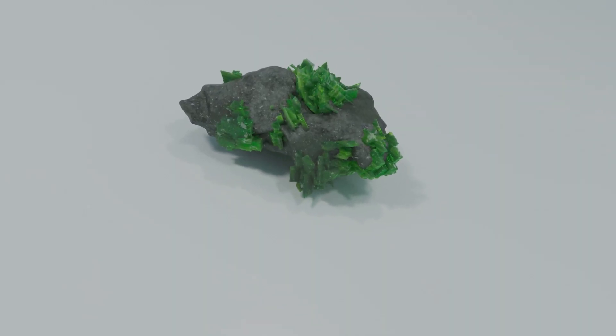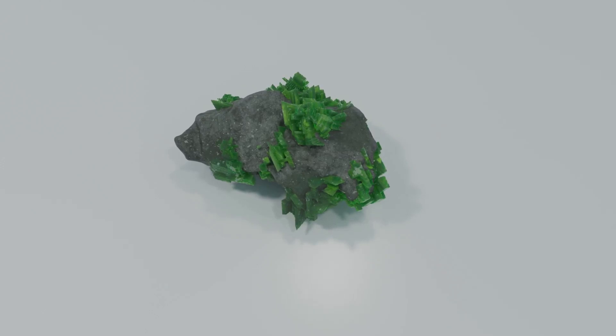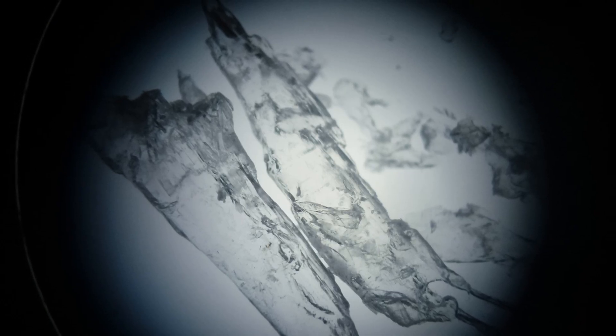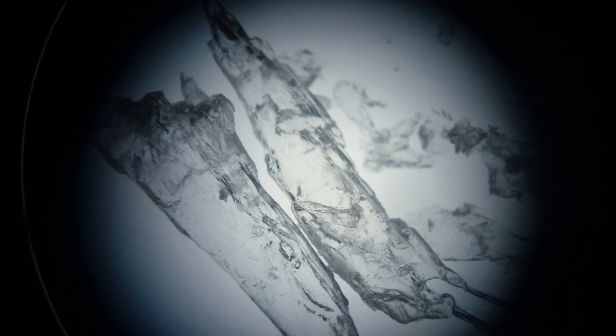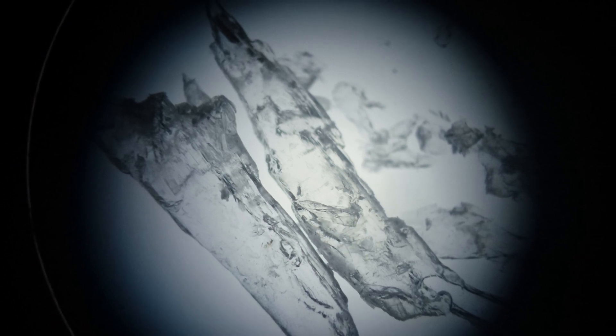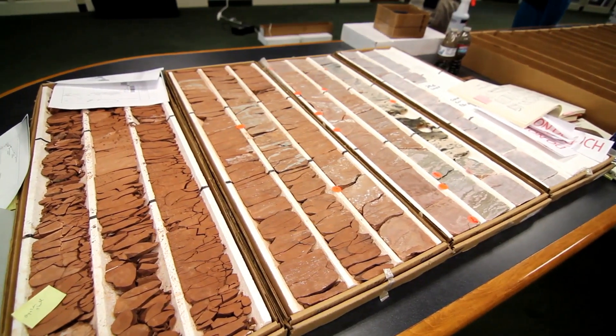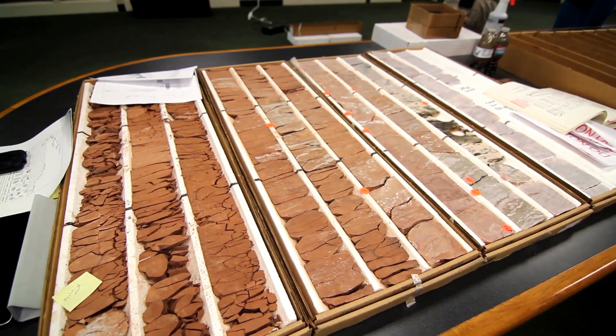Stunorthropite has a complex chemistry. These stubby, milky blades are small but significant, spotlighting the late-stage ammonium activity in the Cook's Peak system. The name honors Dr. Stuart A. Northrup, a New Mexico geology professor whose work helped unlock the region's mineral history.